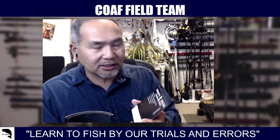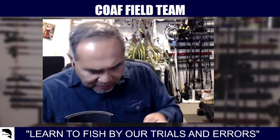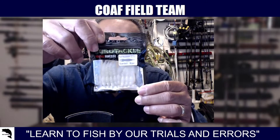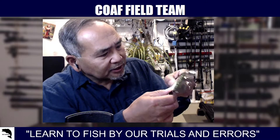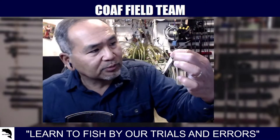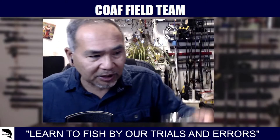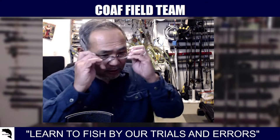Last but not least is the Euro Tackle Fat Assassin — a two-inch scented eight-pack. I don't see any jigs included, so I may have to use my own, but this is going to be pretty light. I may have to go ultralight spinning gear for this one since I'm still educating the thumb.